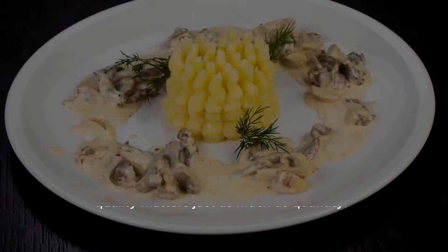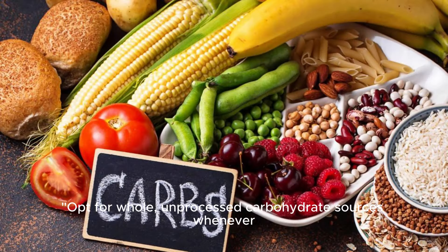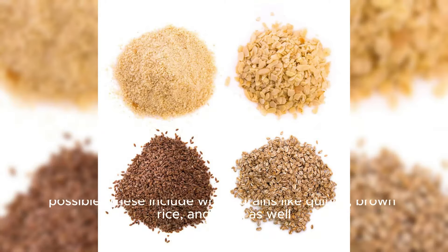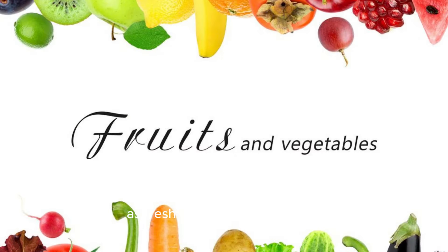But remember, quality matters just as much as quantity. Opt for whole, unprocessed carbohydrate sources whenever possible. These include whole grains like quinoa, brown rice, and oats, as well as fresh fruits and vegetables.